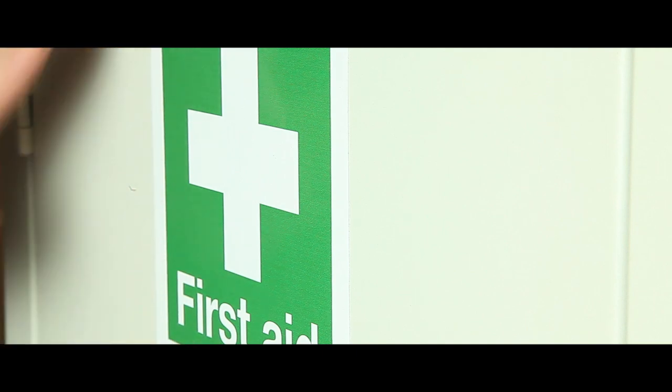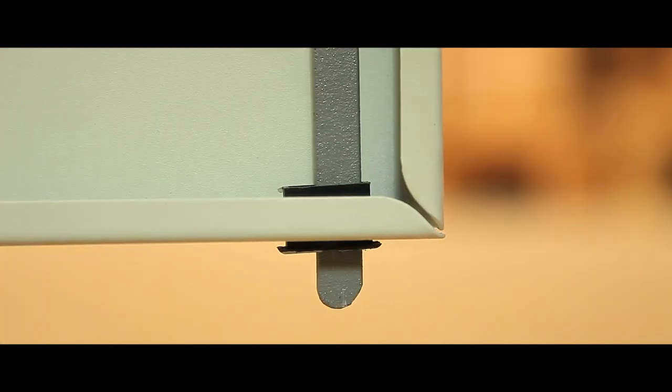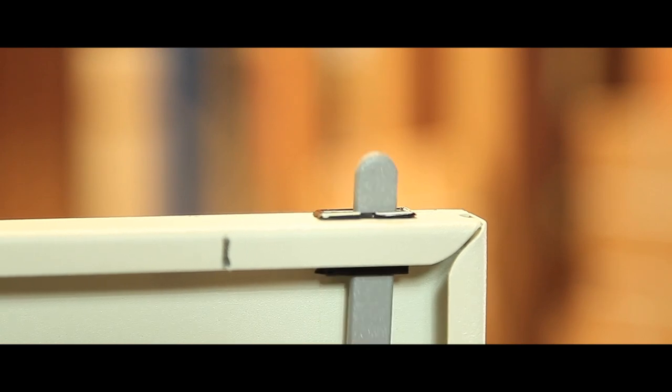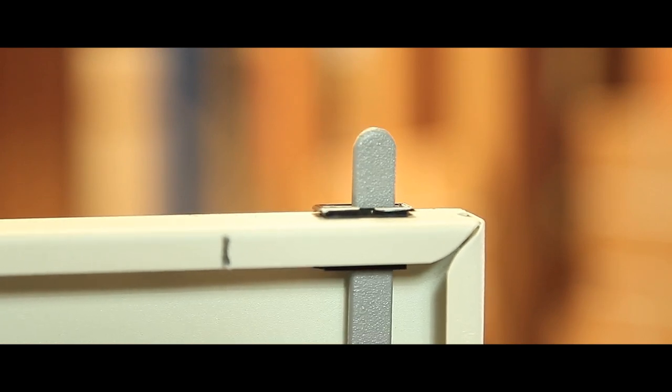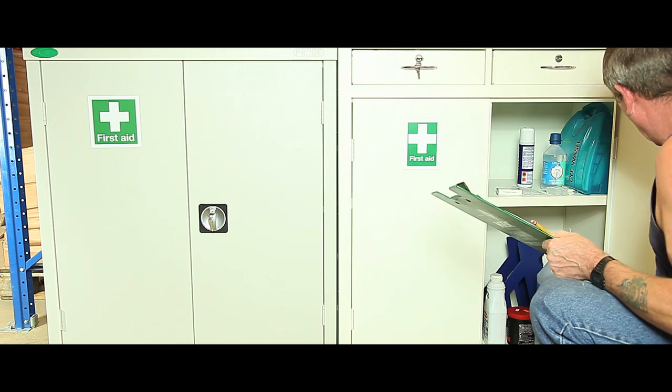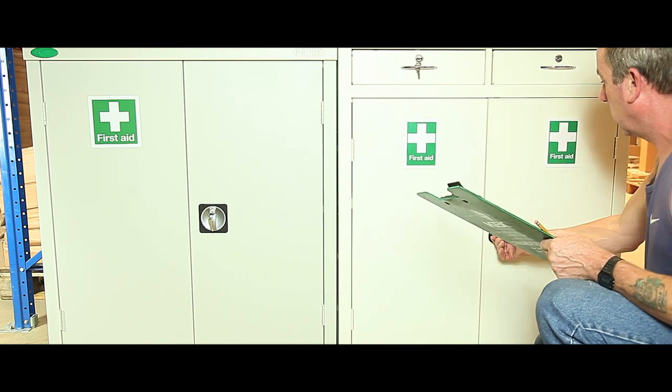High visibility labelling ensures that they comply with the latest legislation. Our two door models have two point locking as standard. All these cabinets are protected with an active coat to provide the latest hygiene standards. With a 3 year warranty, you can be sure of a long term storage solution for first aid supplies.